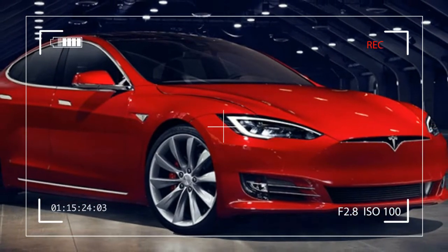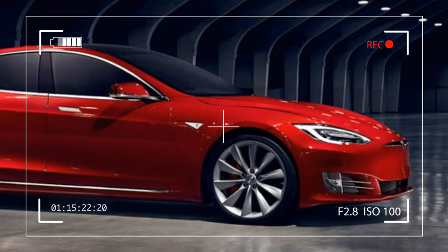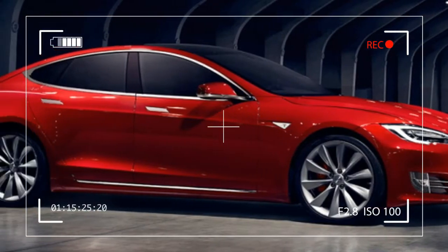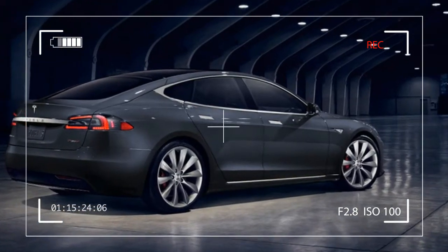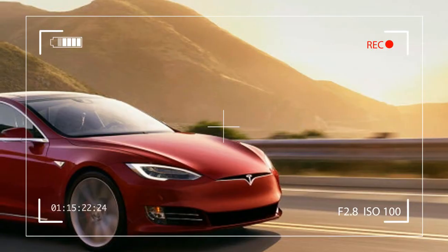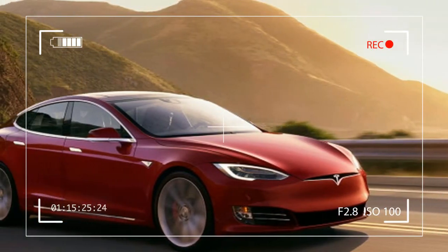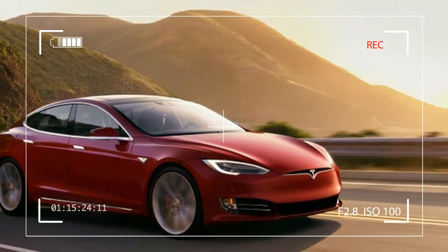Mechanically, though, they are the same car equipped with the same 75 kilowatt-hour battery. That's why Model S60 owners can opt to upgrade to the 75 at any time — it just costs more to do it after purchase. Now, some Model S owners are reporting that the cost to upgrade to the 75 has been reduced by two thousand dollars.